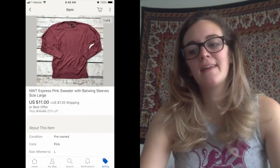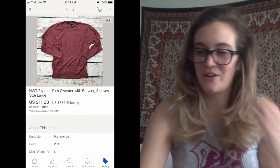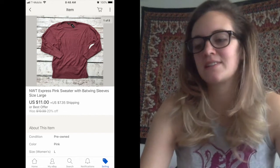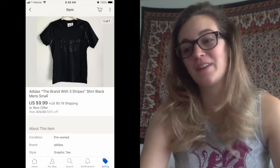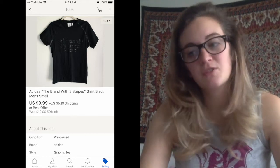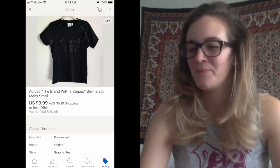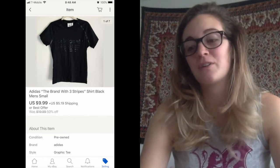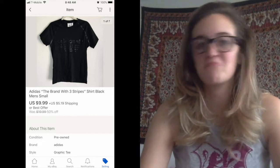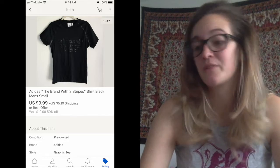The reason I took that offer is honestly I've had that sweater for a long time. It started on Poshmark, then I cross-listed it to eBay, and I just was like, whatever. Next one was another old one, as you can tell from the picture — it was an Adidas, the brand with three stripes, shirt. This was back when I was grabbing everything Adidas and Nike and Under Armour. That sold for $9.99, which was on sale, but it just sold straight out. I feel like that's pretty fair for an Adidas shirt.